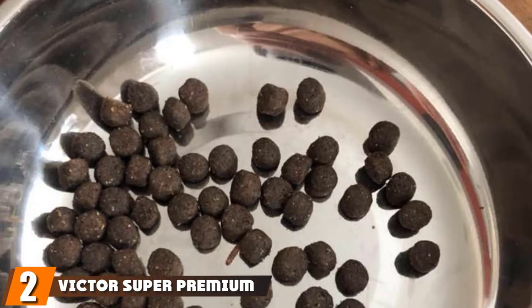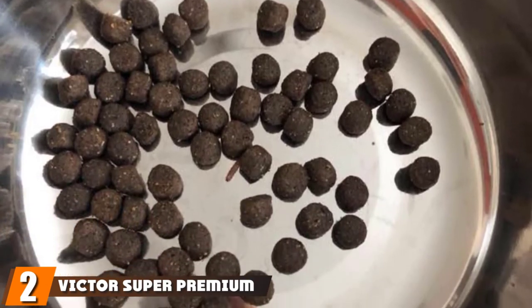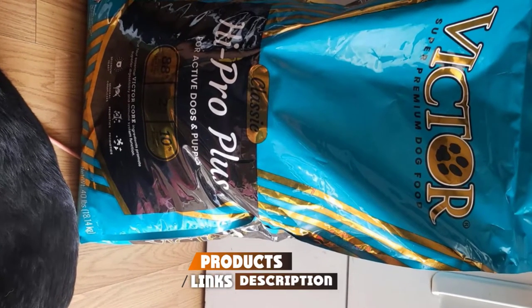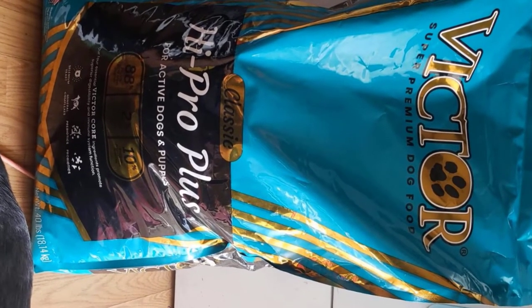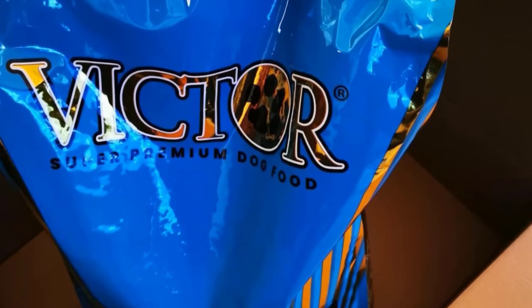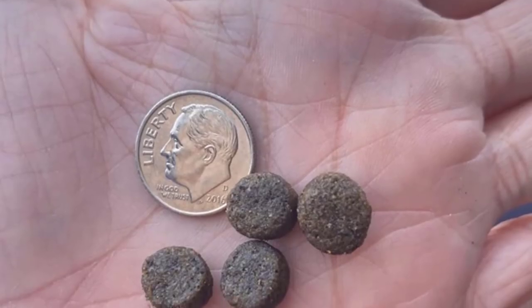Moving on to the next, at number two, with Victor's Super Premium Pet Food High Pro Plus. This premium dry dog food is packed with protein — 98% delivered by high-quality meat sources including beef meal. The recipe has been scientifically and nutritionally balanced to support the needs of high-performing dogs. To give your dog plenty of energy, there's 20% fat. The calorie content is 406 calories per cup of food.